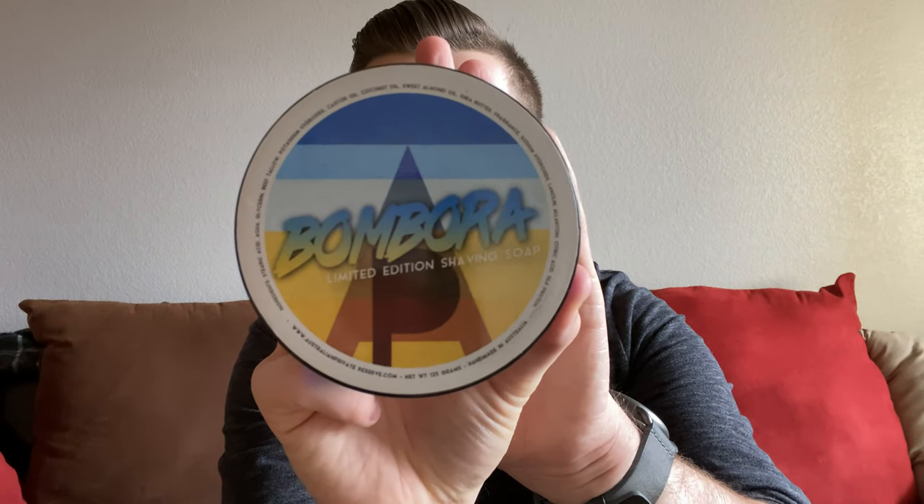Number two — or five — this is a polarizing artisan in the industry. Not a lot of people like the artisan himself, but one thing that's undeniable is that he makes some absolutely amazing scents. This is Australian Private Reserve, and this is Bombora. Again, another aquatic — it's just so unique. At heart it's an aquatic scent, but it has notes of seaweed and ambergris, citrusy notes, green notes. It's very, very unique. The V2 APR base is also very, very good to use.